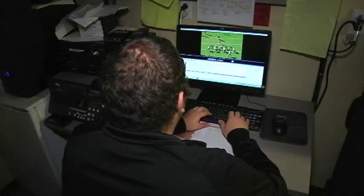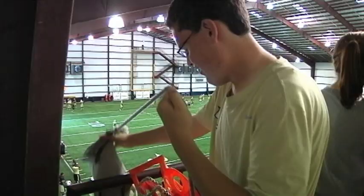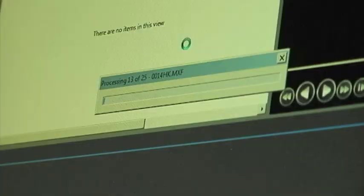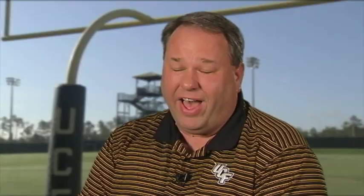We have one student inside editing practice. What he does is cut up different angles for the coaches and put them in specific locations they can open up and view after practice. Between each drill each camera drops a memory card, we bring it in and ingest it in our editing system. The marks get cleaned up, the edit gets made, and it's up for the coaches within about five minutes after the drill is over.